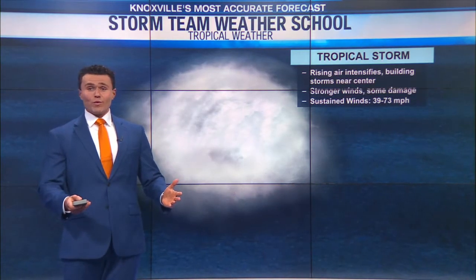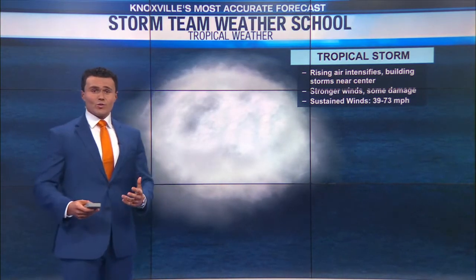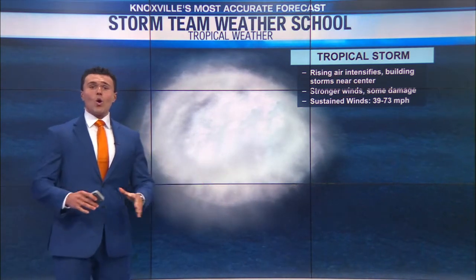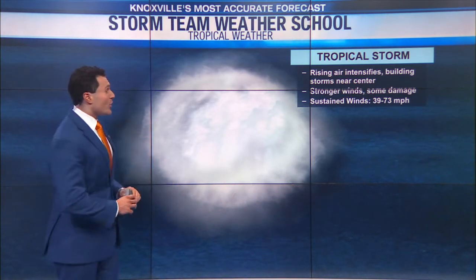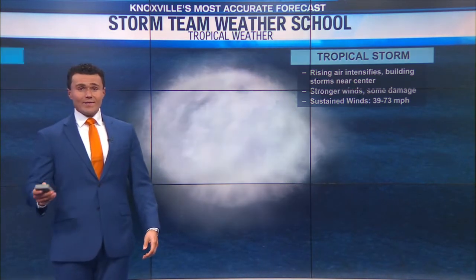After that, the tropical depression will form into a tropical storm. A tropical storm will see the rising air in the storm begin to intensify. That's when you start to see a lot of the storms build across the center, so overall it's getting stronger. You'll see stronger winds and you could even see some damage from tropical storms. The winds for tropical storms are sustained between about 39 to 73 miles per hour.